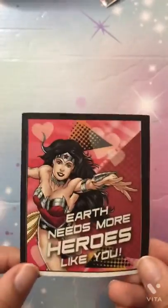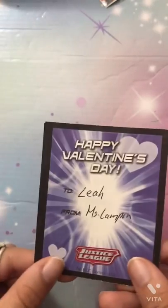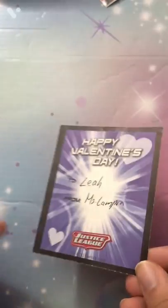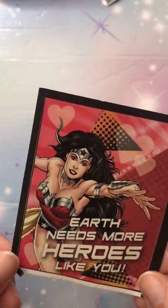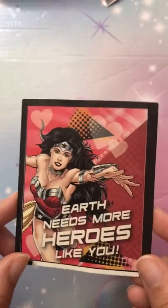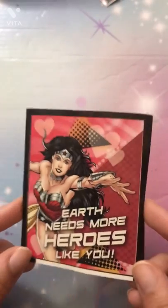The world needs a hero — obviously it's Wonder Woman! Oh my god, I cherish this sticker. I totally got this at school from my teacher for Valentine's Day. It says 'Earth needs more heroes like you.' I just love the message. You can tell it's from Valentine's Day because there are hearts everywhere. The background kind of looks like a comic book and I just love her outfit and her pose.